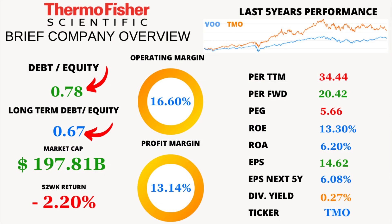In terms of debt, Thermo Fisher Scientific has a debt-to-equity ratio of 0.78, with long-term debt standing at 0.67. These numbers suggest a healthy balance between debt and equity.